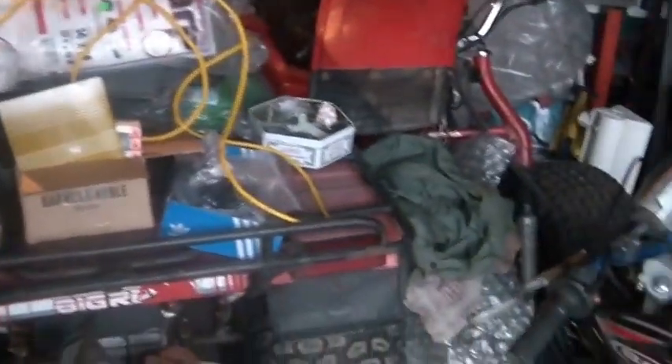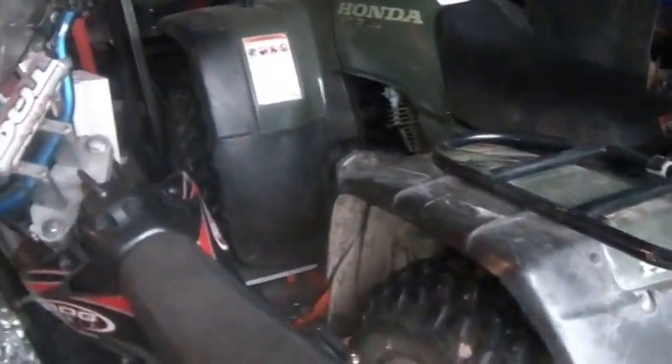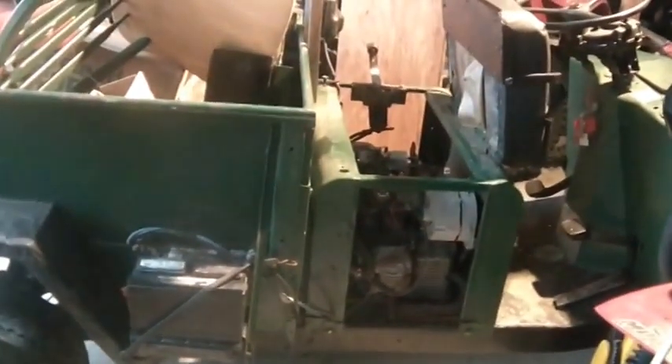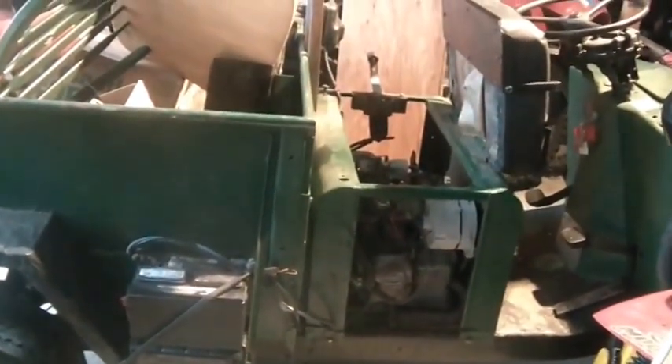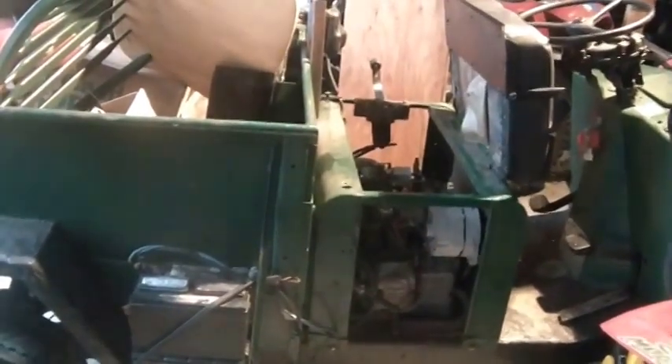I've got to get this quarter opened up — this is where I want to work on the golf cart and some other stuff, so I've got to stop talking about it and get to it. Anyway, we got the Cushman running. I've got to stop and buy some gasket material.